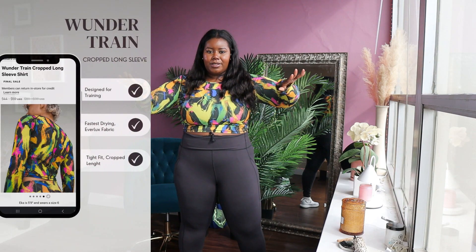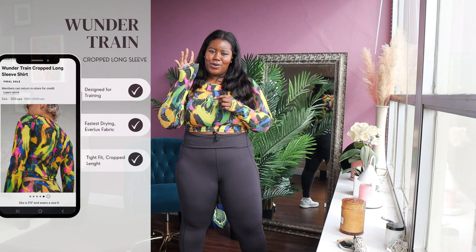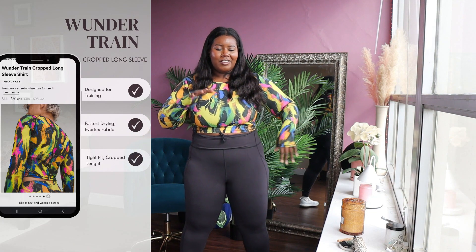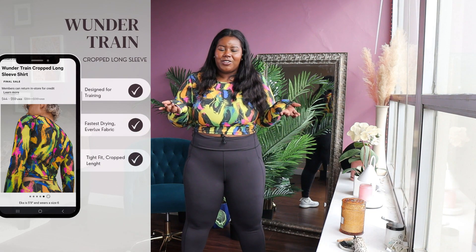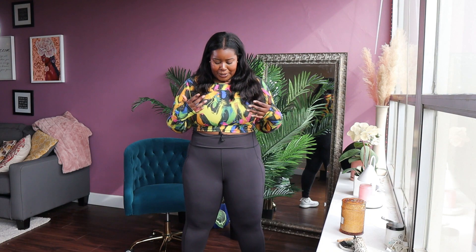Next up is this top — it's called the Wonder Trend crop top, I believe. It's thick, but it is breathable. The only thing I wish it had is the little finger holes — I love the thumb hole things. That would have been helpful especially when I'm lifting. But they don't have that; it's one feature I wish they'd added. I get everything in size 16, though there is one item I got in a different size because it was sold out. But the top and the pants are both size 16.